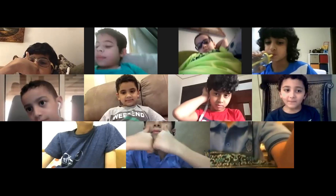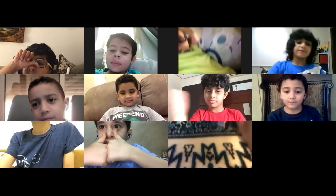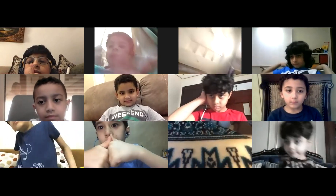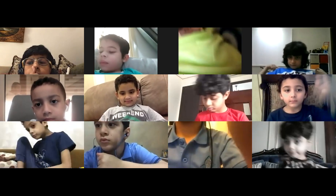Let me see everyone. Ghazi, Iyad, Mohamed Abdullah, Talal, Amir, Ismail, Omar, Talim, Fawzi — show me.